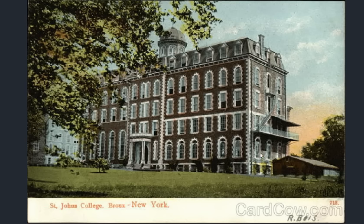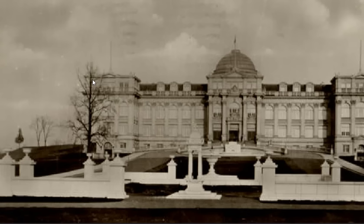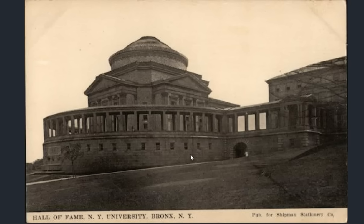We have a whole plethora of schools — post-secondary, secondary, and junior highs as well in this file. This is St. John's College. We have a museum attached to the botanical garden. If you know anything more about this area, please throw what you know in the comments section — I'd like to hear more about it. I just kind of wanted to get this file out to share the visuals because they're really quite something.